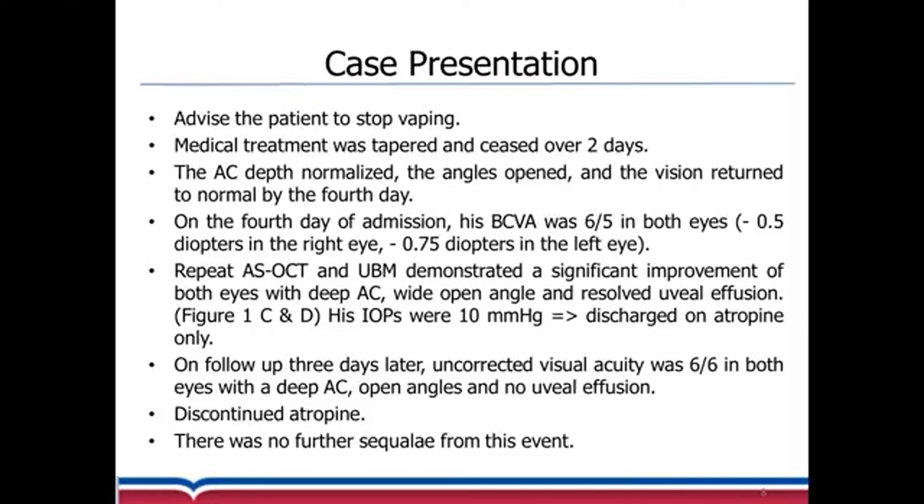We advised the patient to stop vaping and the medical treatment was tapered and ceased over two days. The anterior chamber depth normalized, the angles opened, and the vision returned to normal by day four after admission. The vision was 6/5 in both eyes, with just a little residual myopic shift in both eyes.